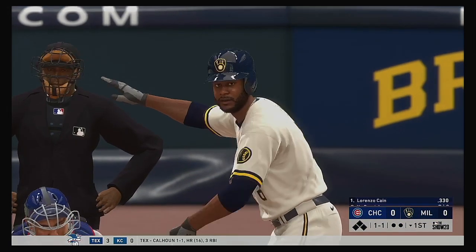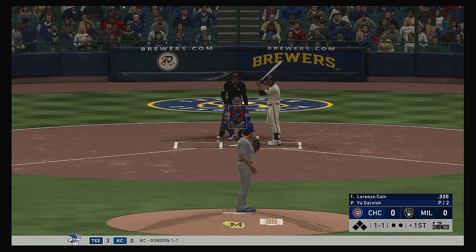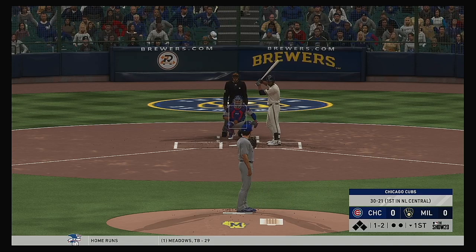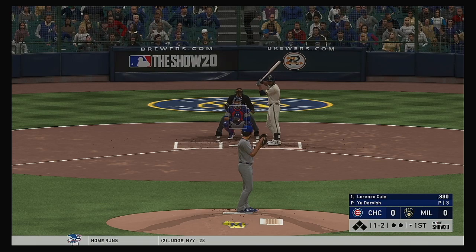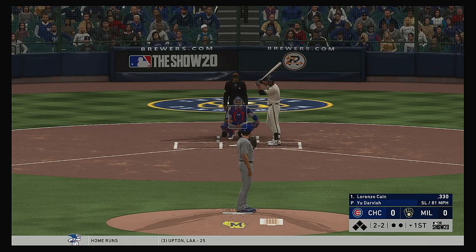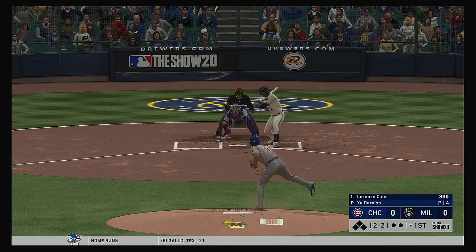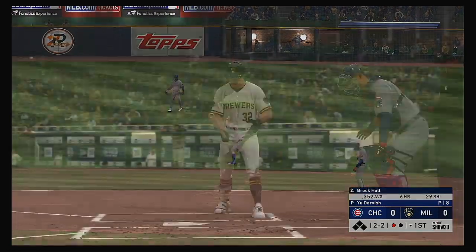Stepping up now, Lorenzo Cain, he'll lead things off in the bottom half of the first. The 1-1. Waves and misses for strike number two. Yanked the slider across that time, laid off for a ball. Liner towards second, but right to him for the first out.